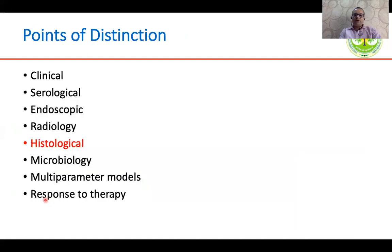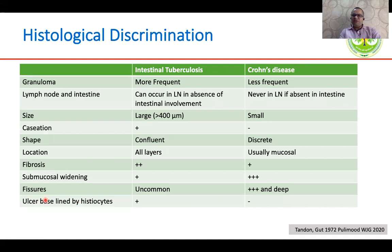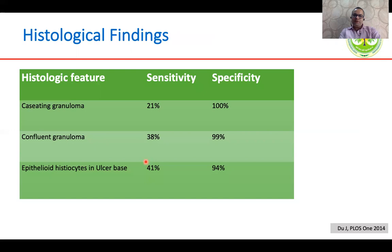Coming to histology, granulomas are found in both conditions, but in intestinal TB they are believed to be larger, may have associated caseating necrosis, and are confluent. Crohn's disease has micro-granulomas which are more discrete and ill-formed. If lymph nodes have granulomas without involvement of the intestine, it is more likely to be TB. Fibrosis can occur in both but more frequently in TB, while fissures are deeper and more likely in Crohn's disease. A meta-analysis showed that caseating granulomas, although seen in only one-fifth of patients, have very high specificity for TB; confluent granulomas and epithelioid histiocytes lining the ulcer base are present in around 40% of patients and have fairly good specificity for tuberculosis.